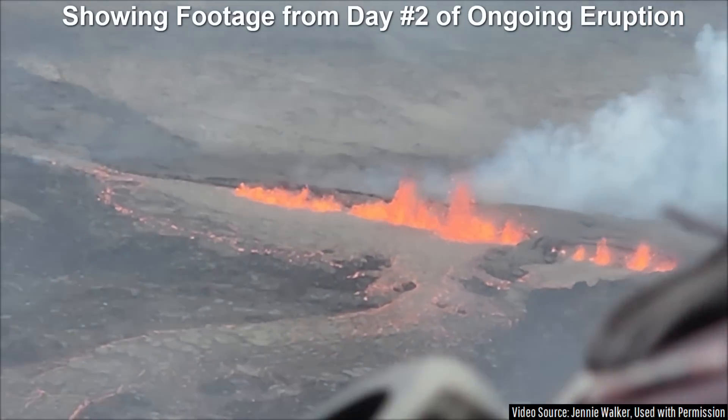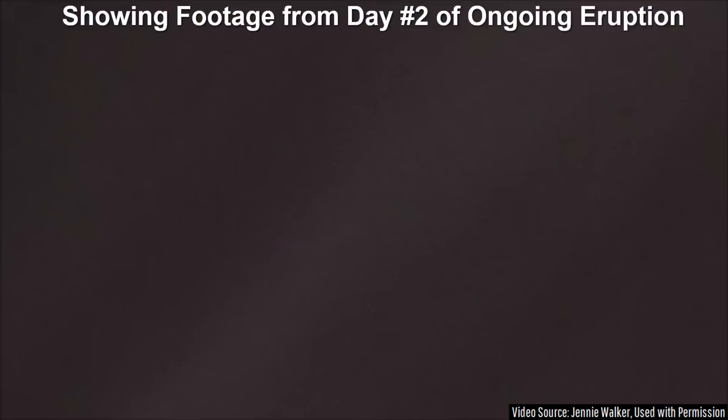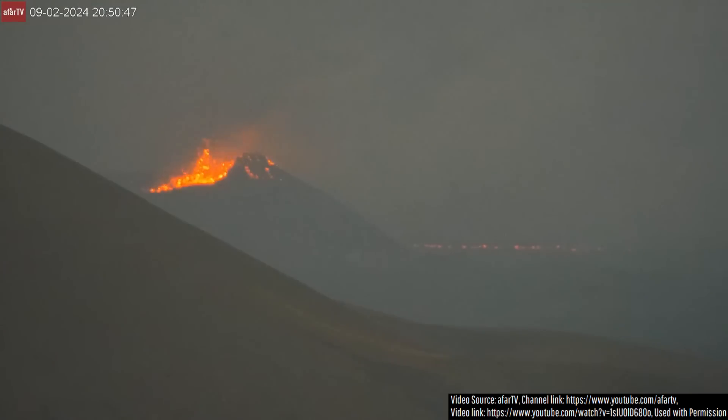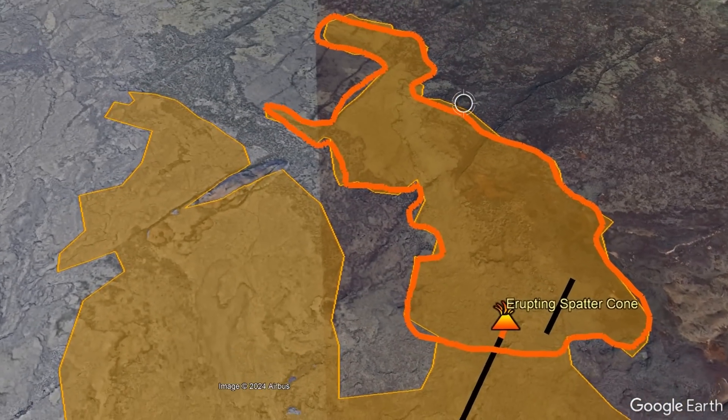While the vast majority of the lava in place during the current eruption has piled up to less than 5 meters thick, the singular dominant vent from the still erupting spatter cone has resulted in lava piling up to between 8 and 10 meters thick in the outlined areas.